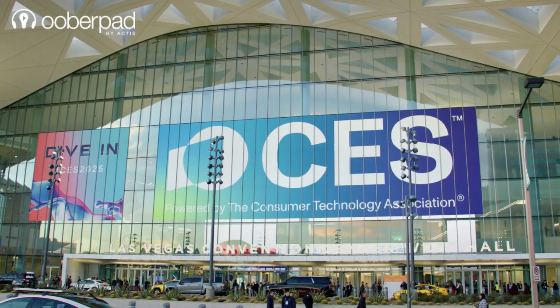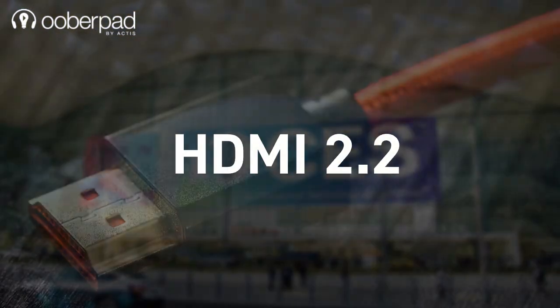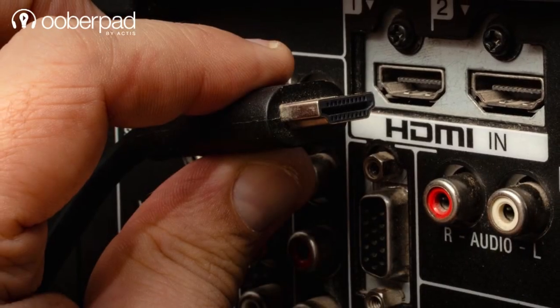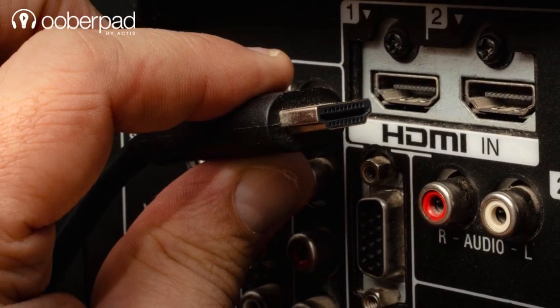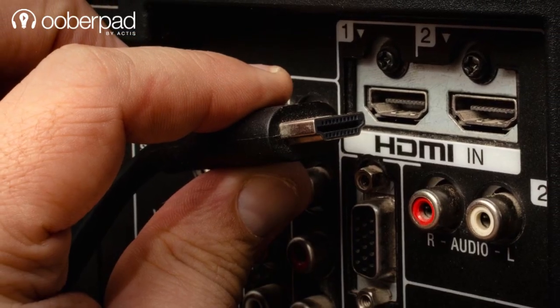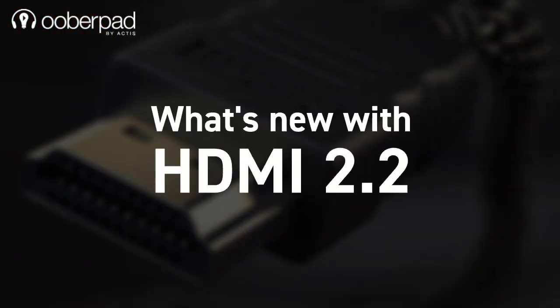CES 2025 recently concluded and one of the standout reveals was HDMI 2.2, the next evolution in audio-visual connectivity. This new standard brings a whole range of exciting features. In this video, we'll break down what's new with HDMI 2.2, the innovation it introduces, and when you can expect it to show up in your home entertainment system. So, what's new with HDMI 2.2?